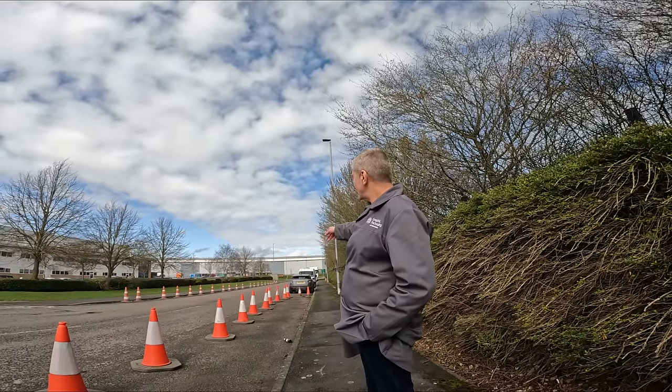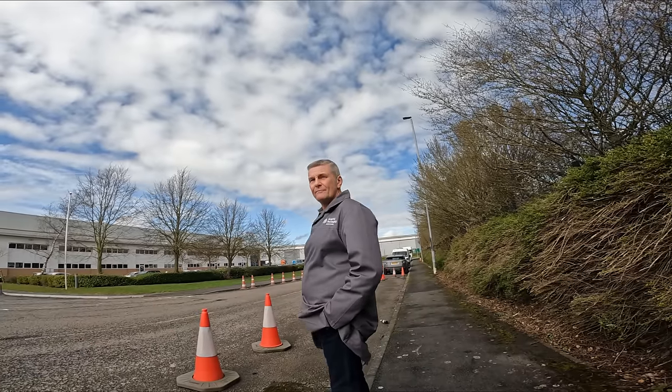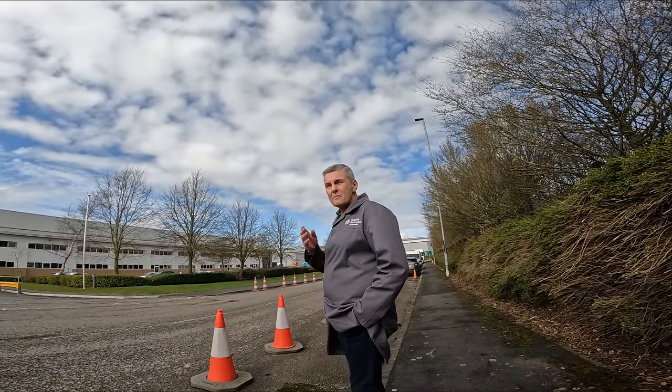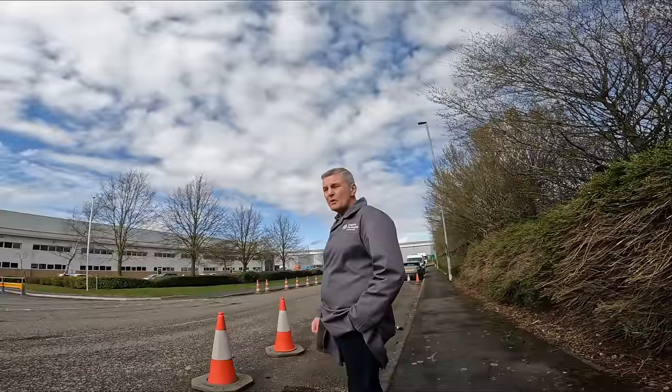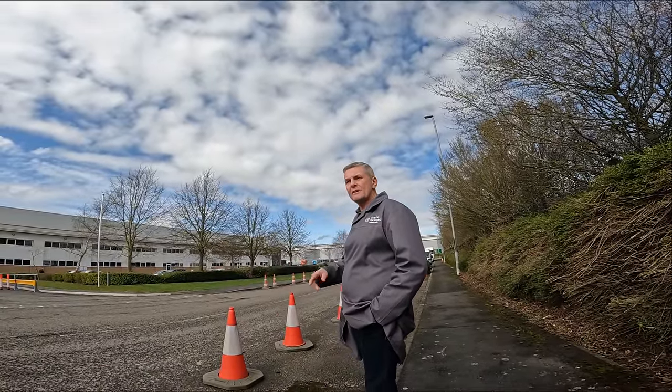You need to go through the correct channels with things — you can't just take the law into your own hands. These cones have been here for years. These cones will be removed. If they are your property and you do want to keep them, I suggest you take them and remove them. If someone's going to remove them, I suggest the police or the council come down and have a discussion with us.